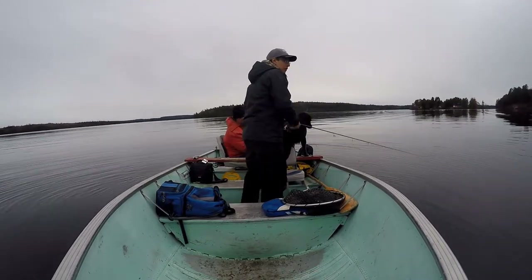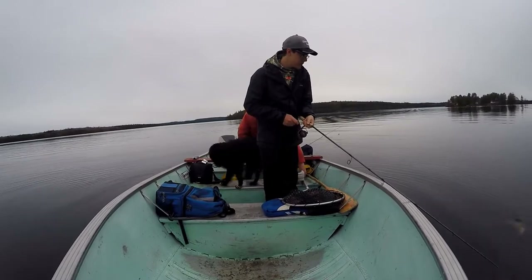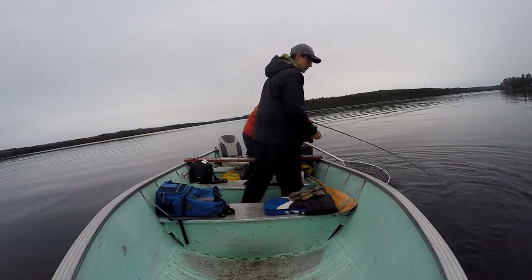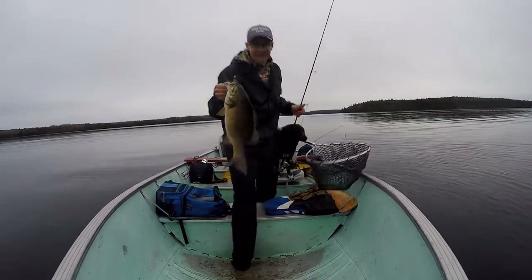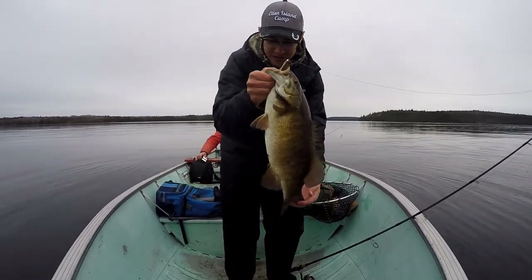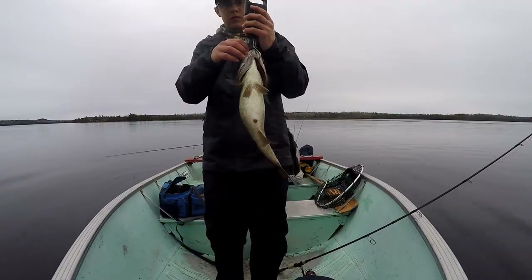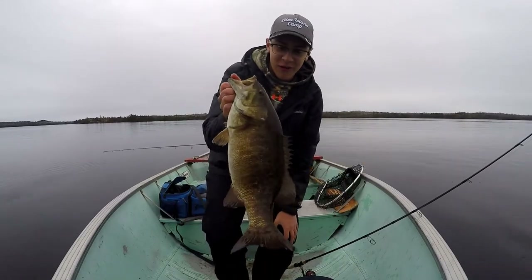That's a giant smallmouth! He smoked the swim bait — that thing is huge. Definitely going to get a weight on him, might be a new personal best, that thing's a giant. That's a three pound seven ounce giant smallmouth, and that's awesome!